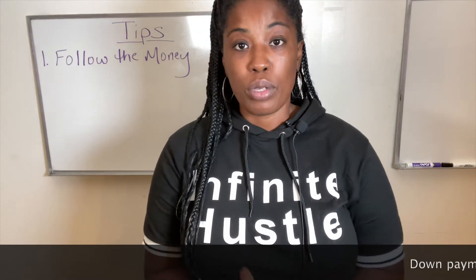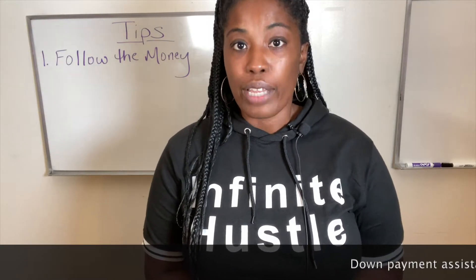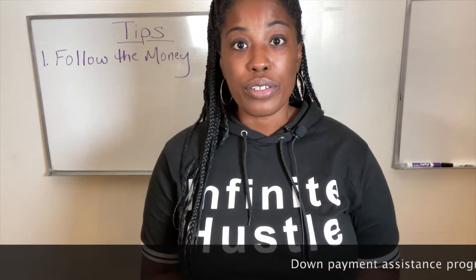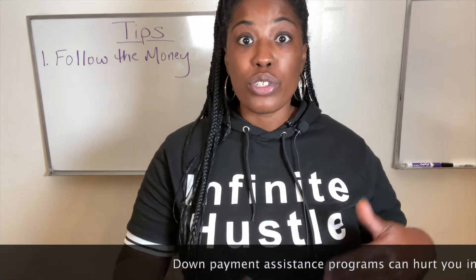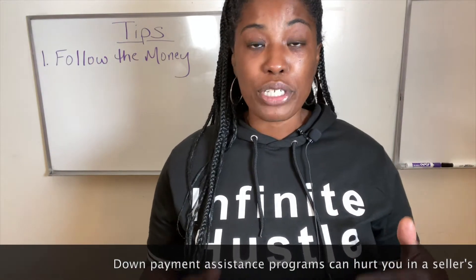Down payment assistance programs can be great. However, if you're in a hot market, you need to understand how they work so that you can best utilize them to get your goal accomplished. You have to be strategic.